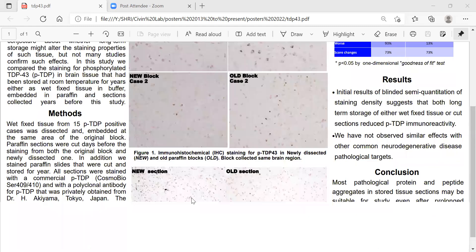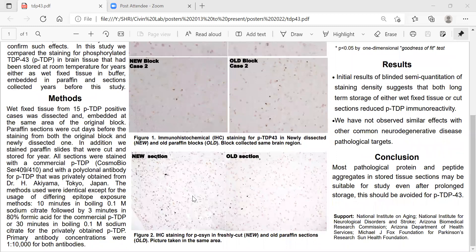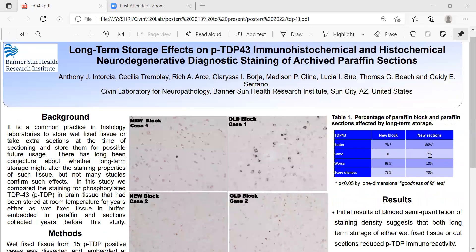In Figure 2, there is a freshly cut section and a section that had been cut and stored for some years. You can see there is decreased staining in the stored sections compared to the newly cut one. Table 1 shows that freshly cut sections had better staining in 80% of cases, the same staining in 7%, and worse staining in 13%. The staining in the freshly cut sections changed the overall score in 73% of cases when compared to the old sections.